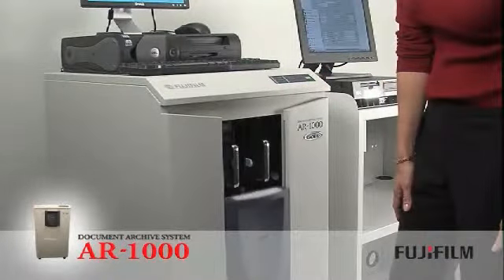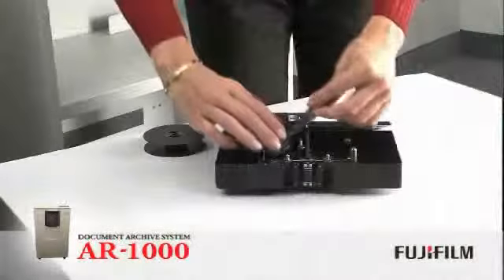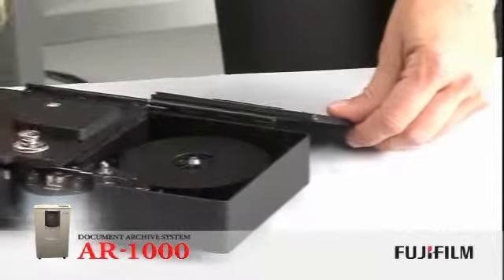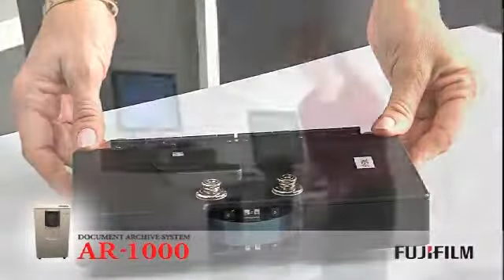Fujifilm's AR1000 Document Archiving System not only provides peace of mind, but it also enables users to store data in a proven, analog, archival format that can easily be re-scanned back into a digital imaging system. It provides more convenience and performance features than any other document archiving system on the market.